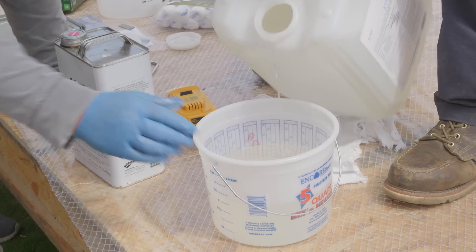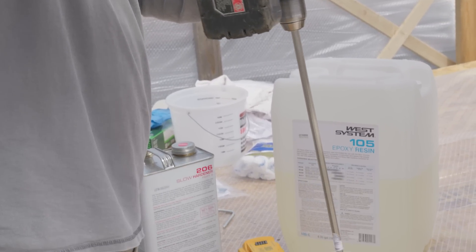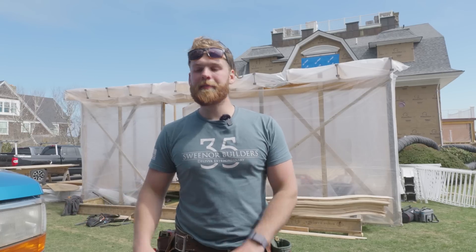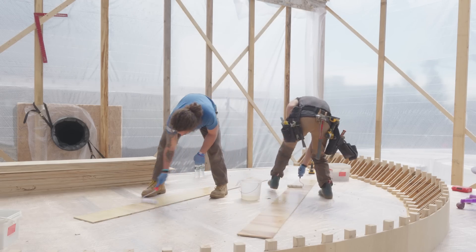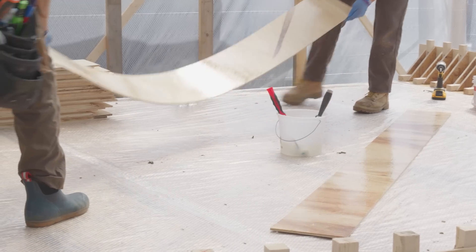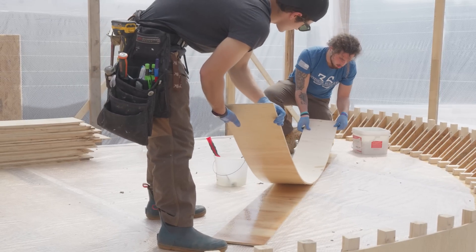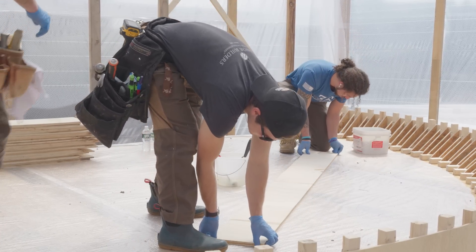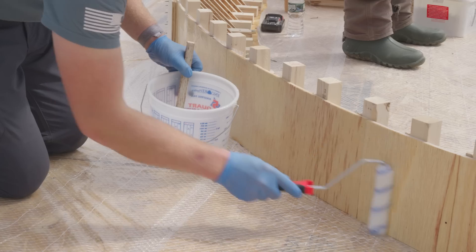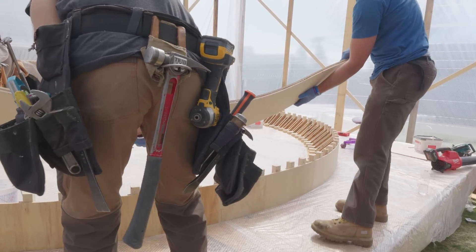After that, we started mixing up epoxy — it's a 5-to-1 ratio, and once mixed, you have 25 minutes to use it. We like to err on 21 minutes because the pot life is very delicate, so we always err on the side of caution. Once mixed up, we have two guys rolling the epoxy on each layer. We're doing two layers at a time, covering them in epoxy on both sides, then putting them together. One of the guys is rolling it out on the initial layer of the jig.